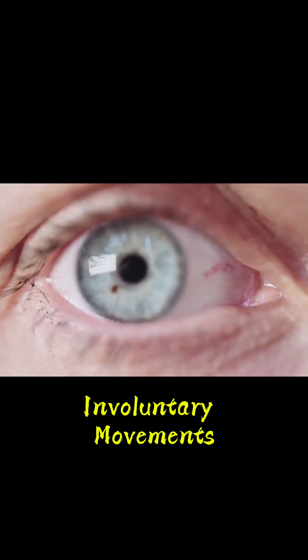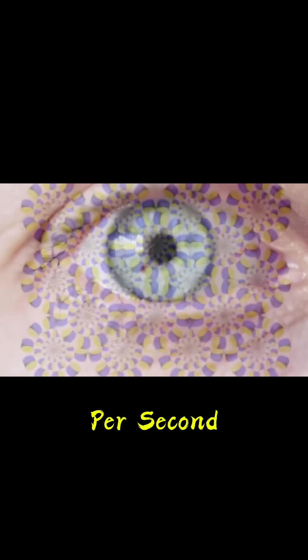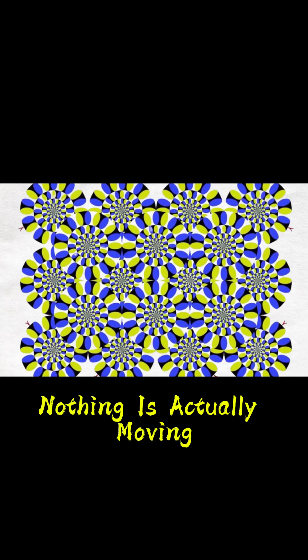Your eyes make tiny, involuntary movements called micro-saccades about three to four times per second. Each time your eyes jump, the high-contrast edges in the pattern stimulate different motion-sensitive neurons. Your brain interprets these signals as rotation, even though nothing is actually moving.